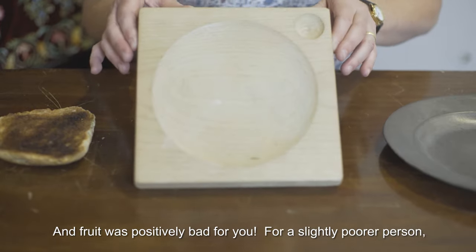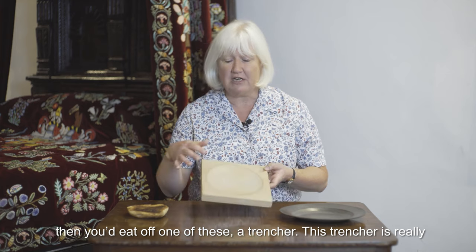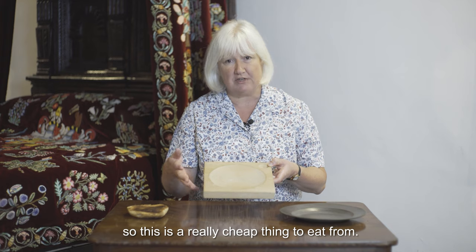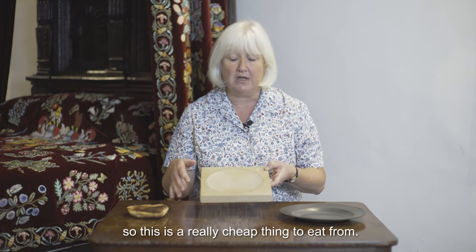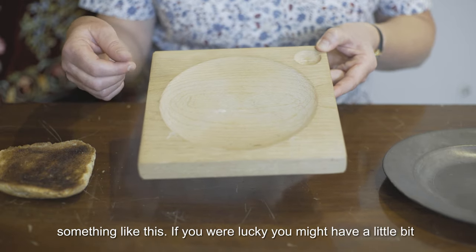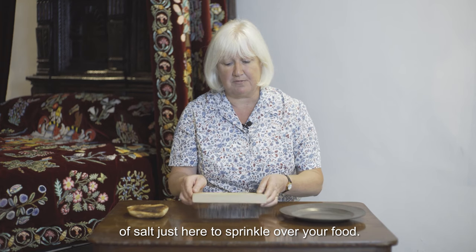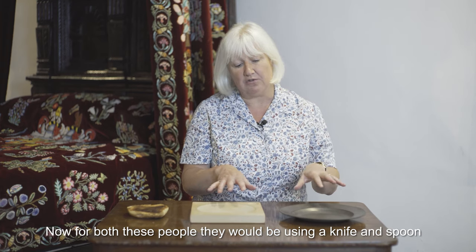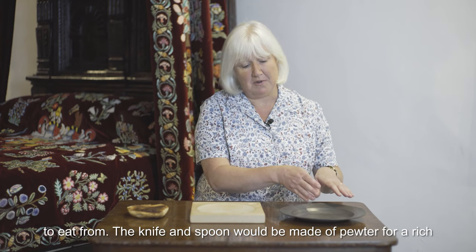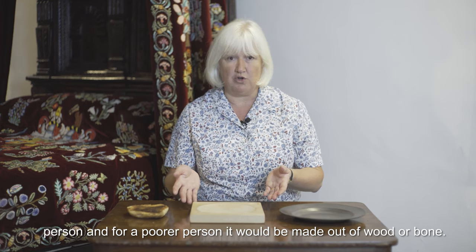For a slightly poorer person, you'd eat off one of these — a trencher. This trencher is really simple to make and is made out of a really common material, wood, so it's a very cheap thing to eat from. You would be eating something like a stew of vegetables and bread from this, and if you were lucky you might have a little bit of salt to sprinkle over your food. Both rich and poorer people would use a knife and a spoon to eat — made of pewter for the rich, and wood or bone for the poorer person.